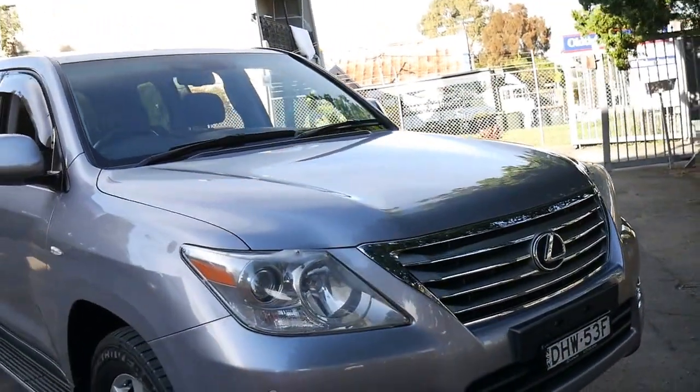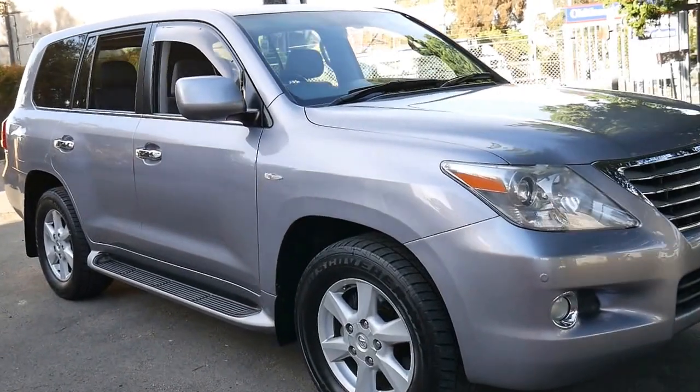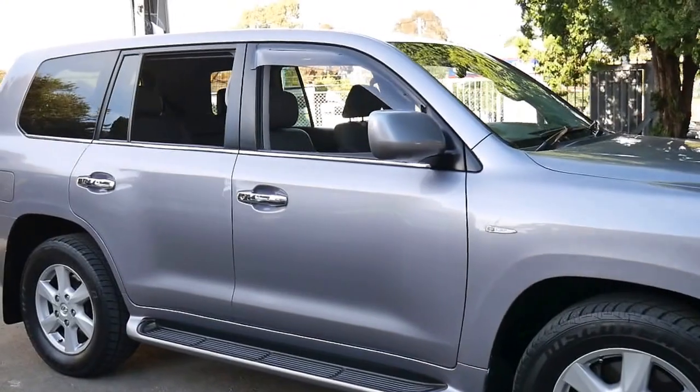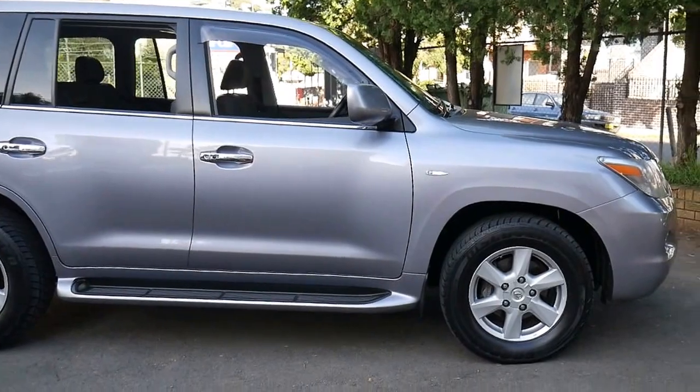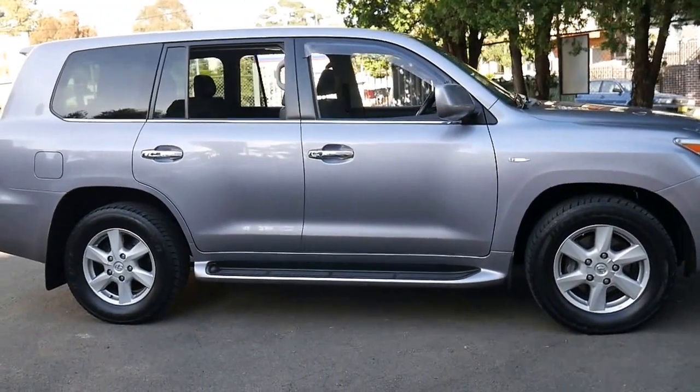109,000 kilometres on one of these is very low. You might say it's over 100,000 kilometres — that doesn't sound low — but if you look online you'll find LX570s at 300,000 kilometres, a lot of them with 200,000 or 180,000 kilometres. So for an LX570 from 2008, it's actually very low kilometres.